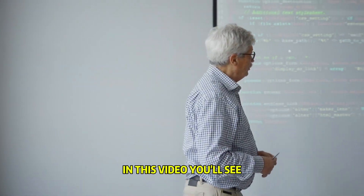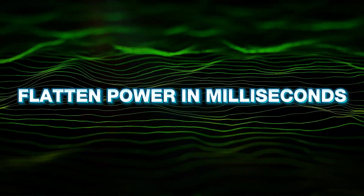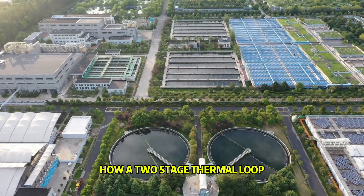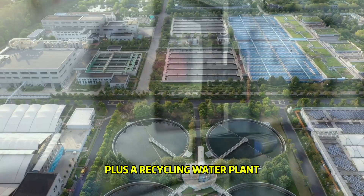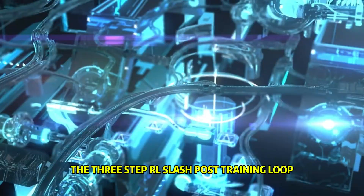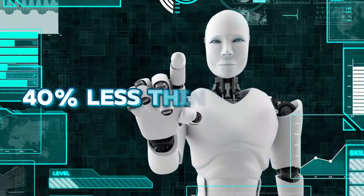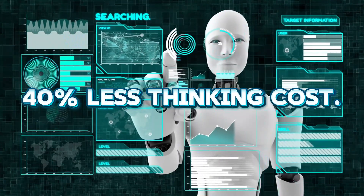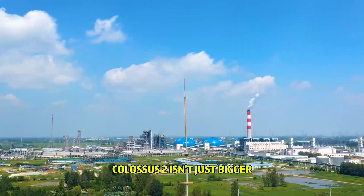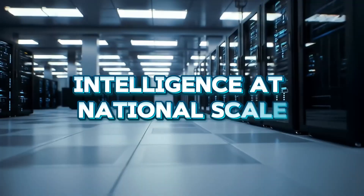In this video you'll see how to flatten a bumpy grid into smooth power within milliseconds. How a two-stage thermal loop plus a recycling water plant lets you run full throttle without guzzling fresh water. The three-step RL slash post-training loop that cuts thinking cost by approximately 40% for content and coding. Colossus 2 isn't just bigger — it's a template for building intelligence at national scale.